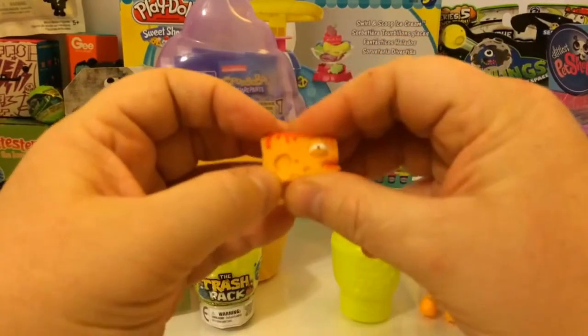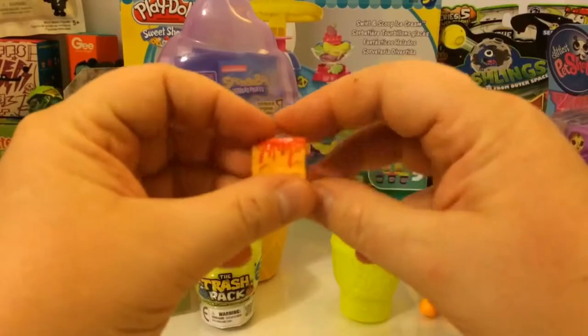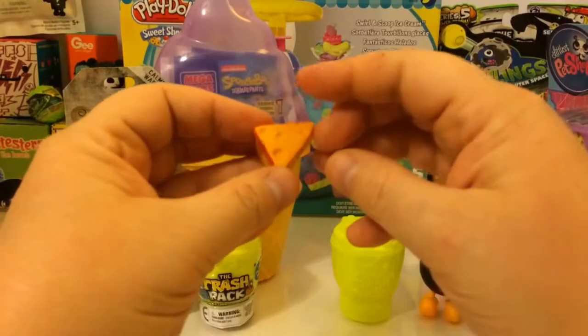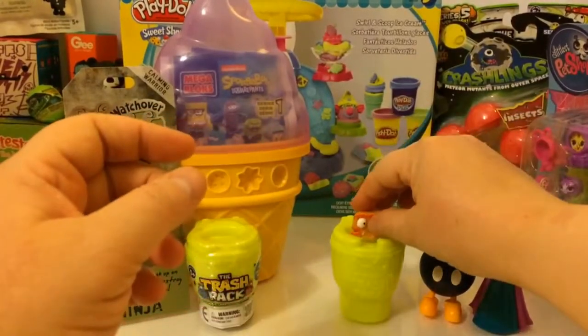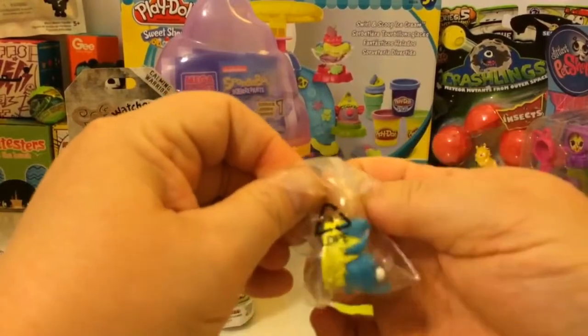I love his eye that's half open and his little mouth — definitely going to be one of my favorites. Let's take a look at our next one.